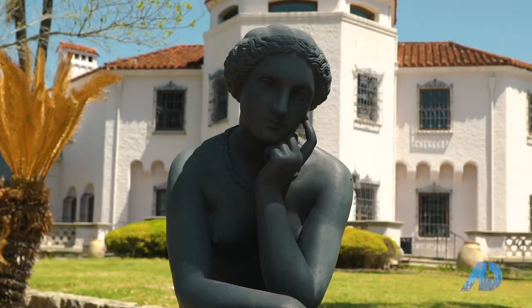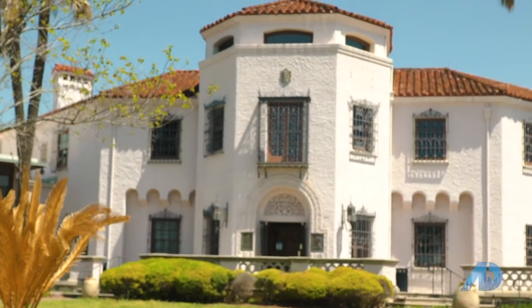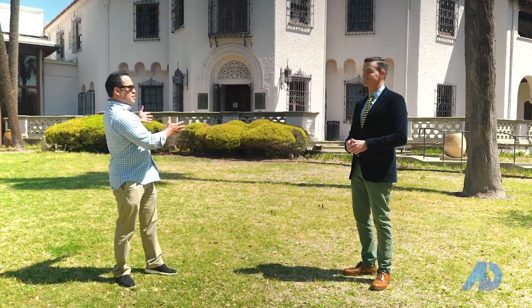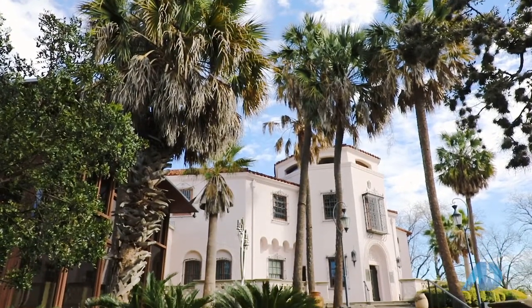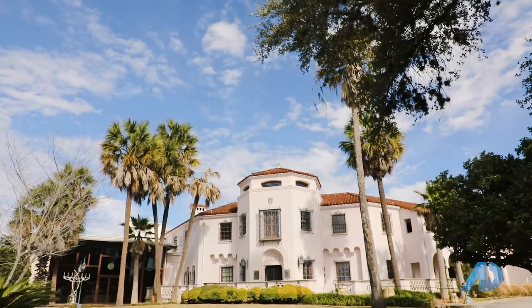Absolutely. We're named after Marion Kugler McNay, a visionary artist from Ohio who came here and like so many of us, quickly fell in love with San Antonio and decided during a third marriage on the site that we're standing here to build the house behind me in 1929. So this is her mansion, her original home — a 24-room Spanish colonial revival designed by a father-son team, Robert and Atlee Ayers.